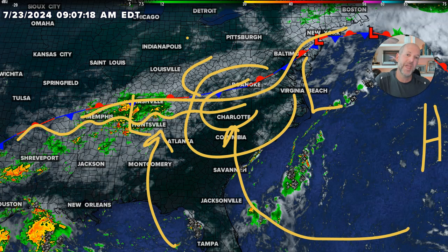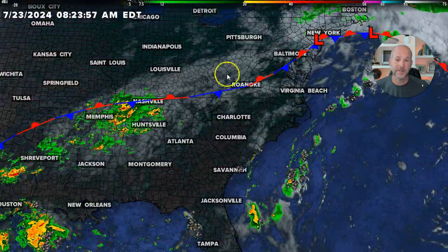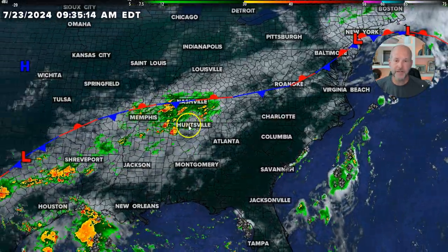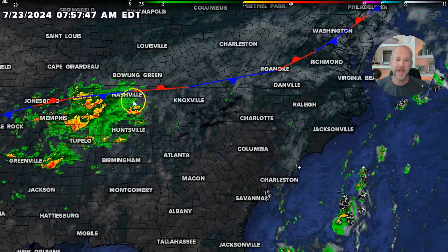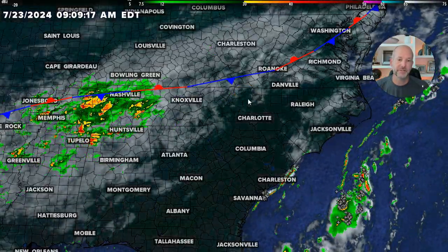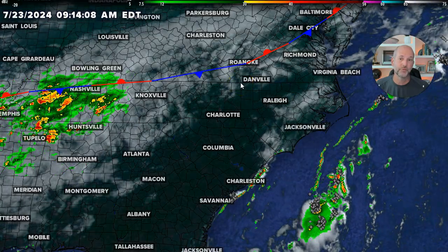Think of it as waves — as waves move through, you get crests and troughs. Sometimes you're in the trough, sometimes you're in the crest. Yesterday was a day we certainly had more of a trough setup than the crest of the wave. But you can see back to the west we definitely have another ripple coming through northern Mississippi, Tennessee, and Alabama. That's likely going to arrive here later this afternoon and evening and is going to help produce some scattered showers and storms again.